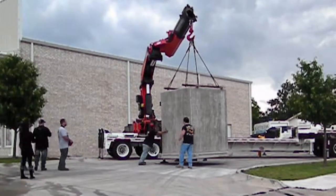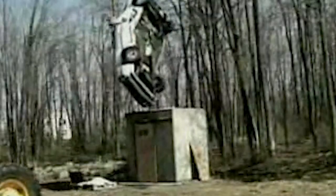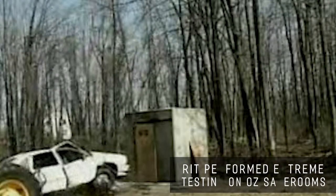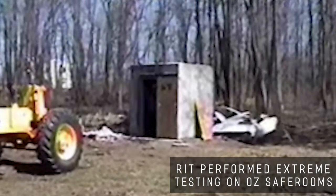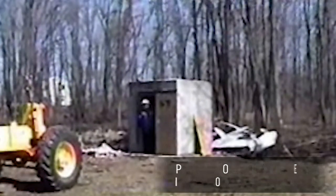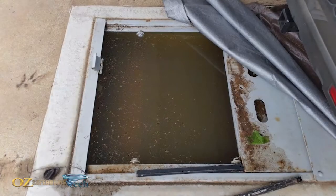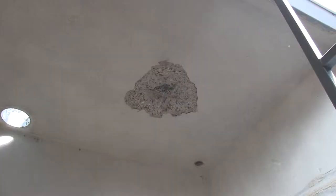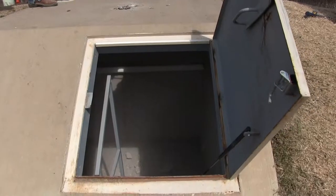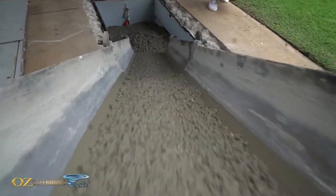I formed the structure, we pour the structure, and we strip the structure. Oz Safe Rooms is a true manufacturing company — we handle every step of the way with this process. There's not another product on the market that you can compare the Oz Safe Room to. It is F5 proof. That's why we started a program removing storm shelters here in the state of Oklahoma, replacing them with the world's safest above-ground Oz Safe Room.